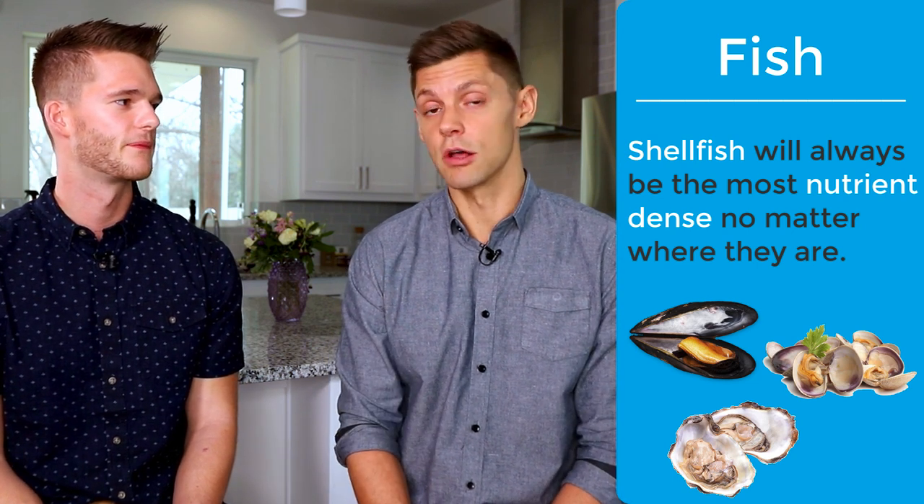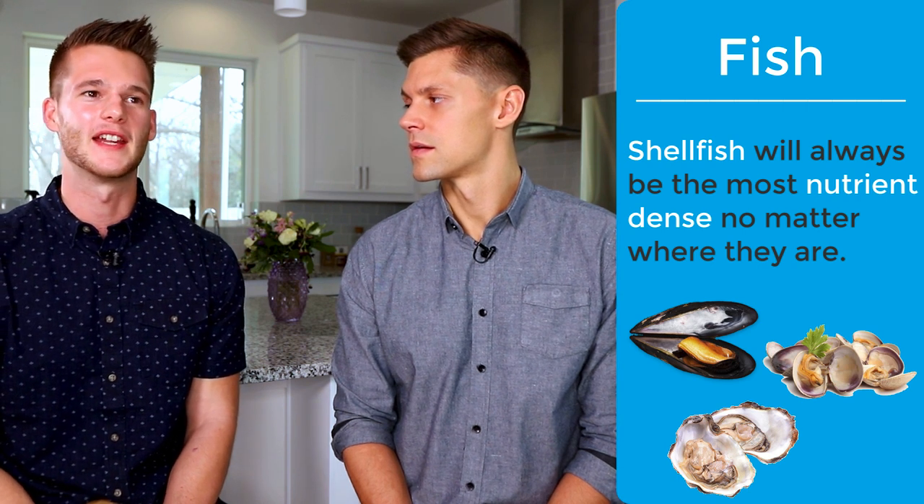Moving on to fish — this one is a little trickier with micronutrients. Some farmed fish are just as high in nutrients as wild fish. One of the most nutrient-dense foods you can have as a human are shellfish — mussels, clams, oysters — and it doesn't really matter if they're farmed or not because these animals siphon everything and have a great filtration system, accumulating nutrients no matter where they are. With wild-caught fish, we can't always control what's in their environment — oil spills, radiation — which may make an interesting case for responsibly farmed fish.